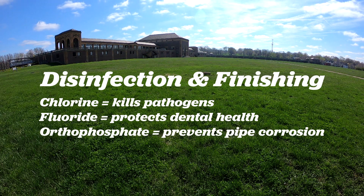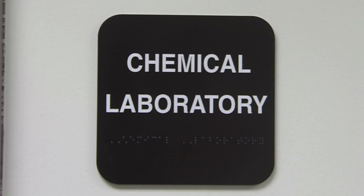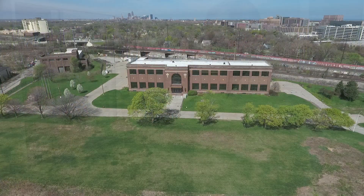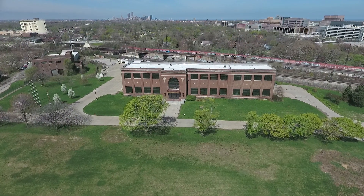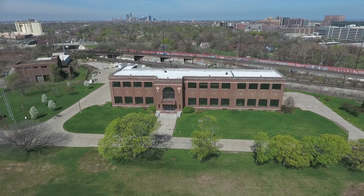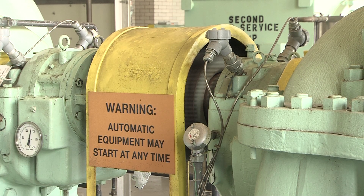When water flows out of the Baldwin Finished Water Reservoir, our chemists and operators test the water to ensure it is safe to drink. Finally, water flows by gravity down to customers in our low-service area or is pumped up to the high-service areas by the Fairmount Pump Station.